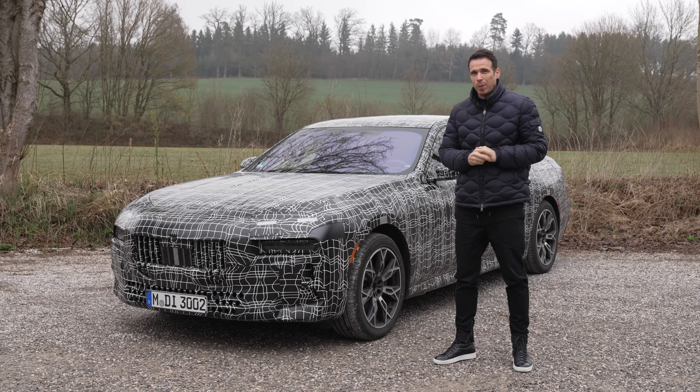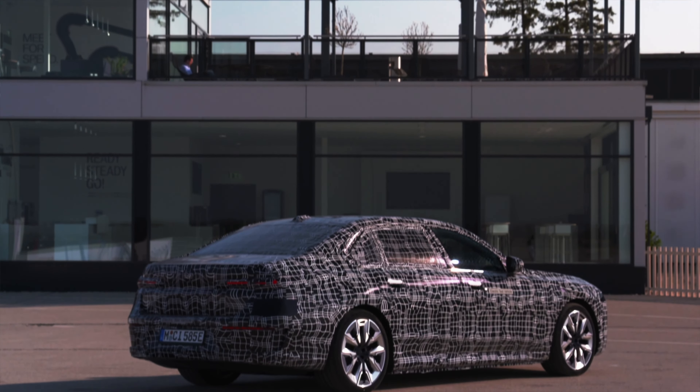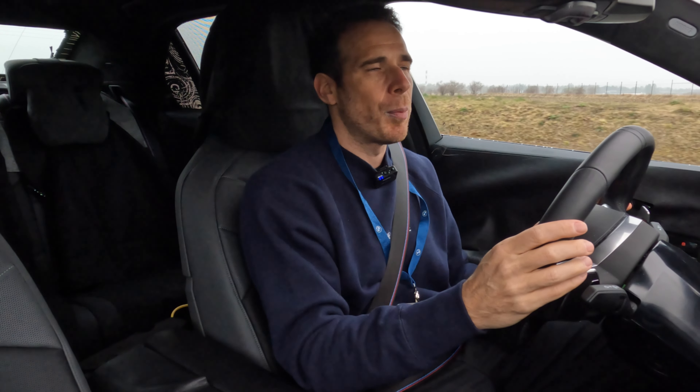Next I'm going to be jumping behind the wheel of the new i7 all-electric, and I think the driving experience between the two cars will be significantly different. This car comes equipped with air suspension, as you would expect in a 7 Series, integral steering — which is always nice to have in a limousine — and of course all the other goodies you'd expect in a car of this caliber.